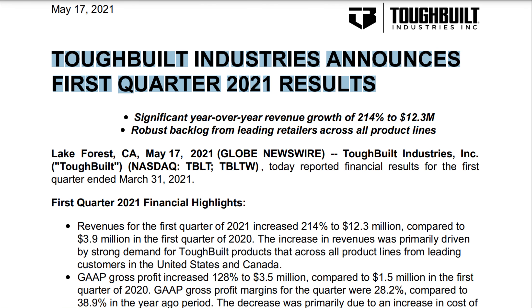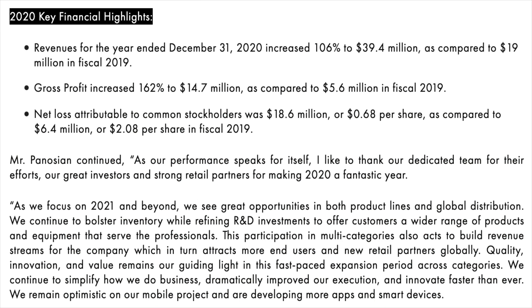ToughBuilt recently reported their financial results for Q1 2021 and stated that revenues increased by 214% to $12.3 million compared to $3.9 million in Q1 2020. Their gross profit margins also increased by 128% to $3.5 million compared to $1.5 million in Q1 2020. For the full year 2020, revenues increased by 106% to $39.4 million as compared to $19 million in 2019, with gross profits also increasing by over 162% to $14.7 million.